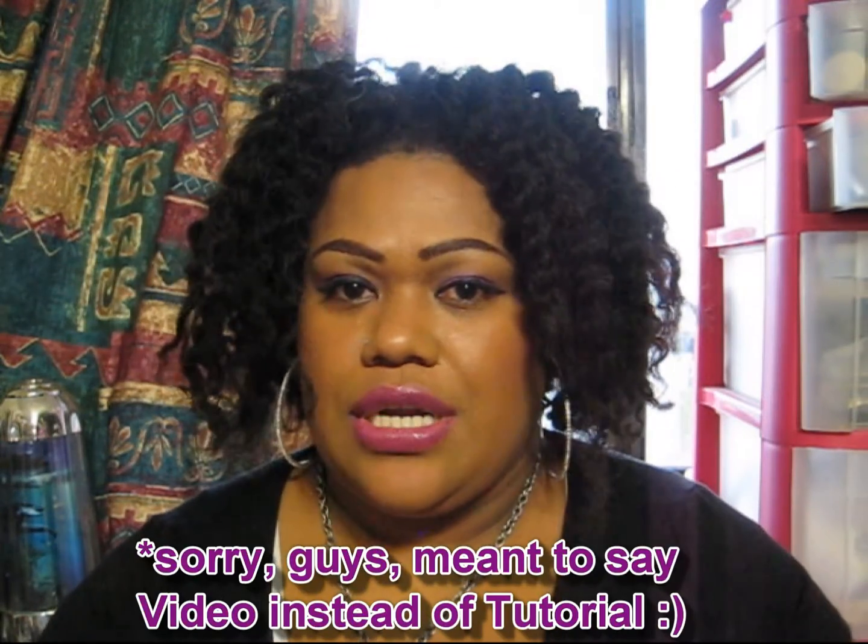Hi everyone, welcome to another Pacific Style video. This is Lucy. Welcome to our site. This tutorial is just a mini haul of some cosmetics that I picked up, and I just wanted to share with you guys.